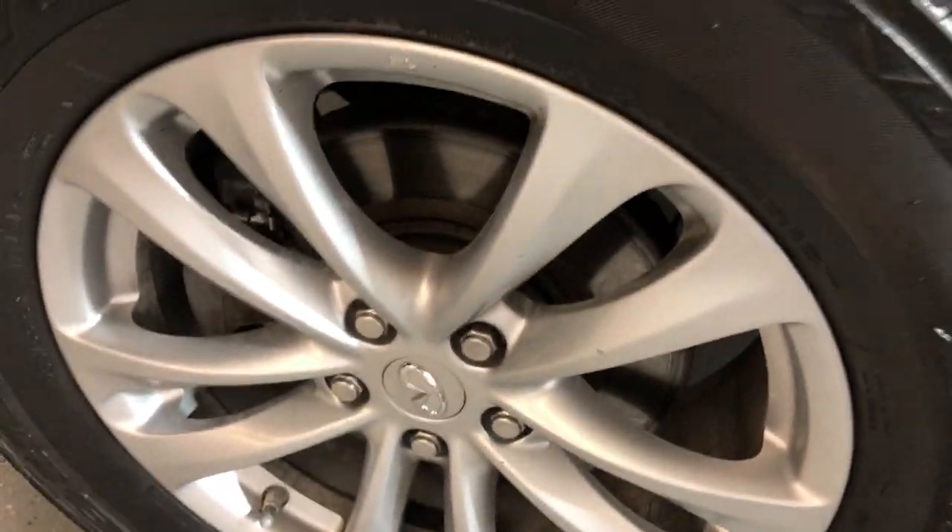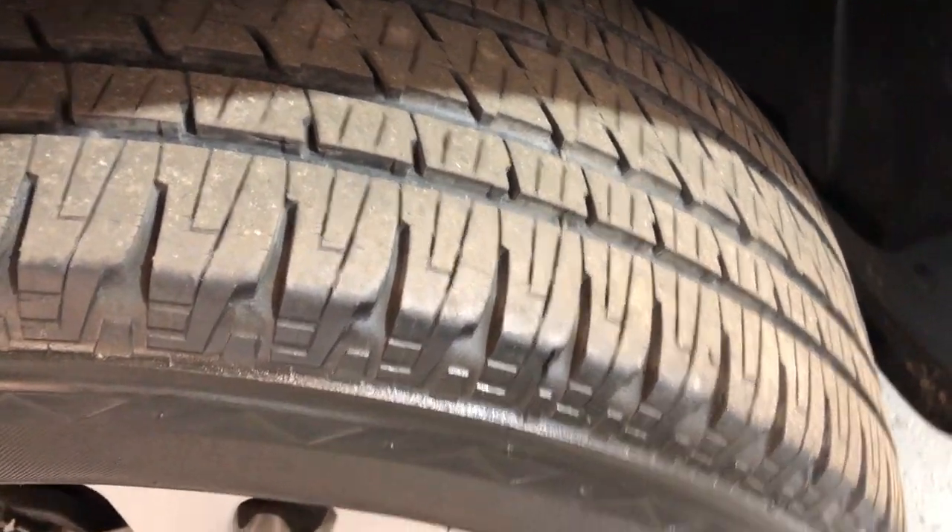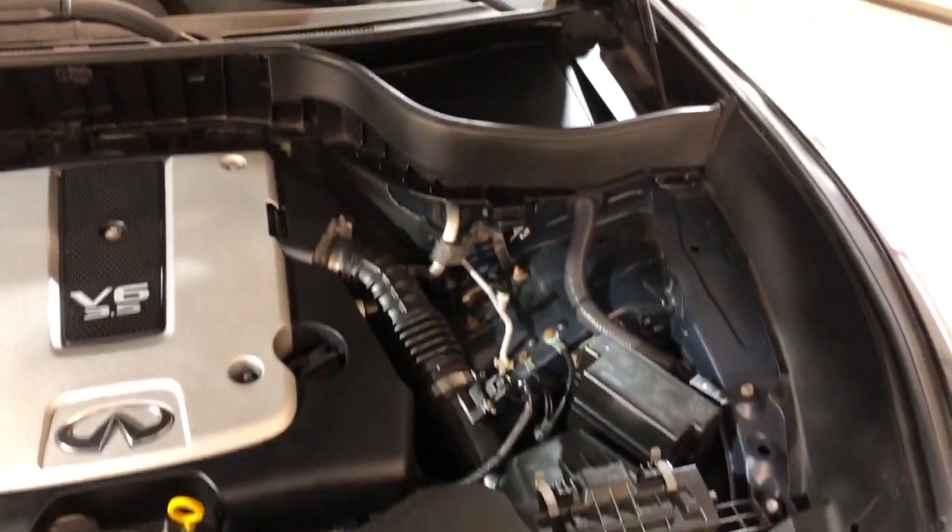Body panels are in great shape, free of scuffs, with beautiful all-matching Bridgestone tires in great shape all around. Let me open the hood so we can take a look under there.